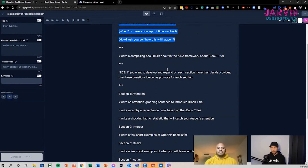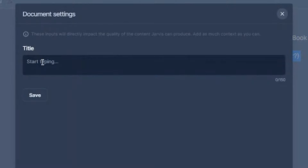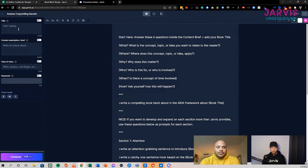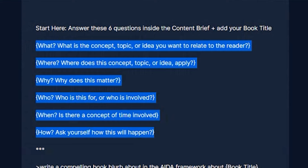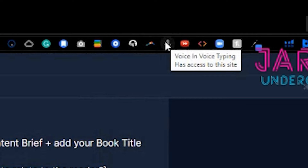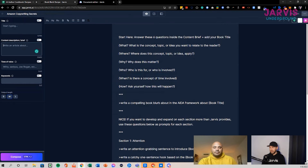The recipe is based off of the AIDA framework — Attention, Interest, Desire, Action — and we've included several commands beyond the initial AIDA framework to get your creative juices flowing. For this example today, we'll use Amazon copywriting consulting. We'll be using the second edition of my first book, 'Amazon Copywriting Secrets.' I'm using a tool called Voice In for dictation to answer those context questions.